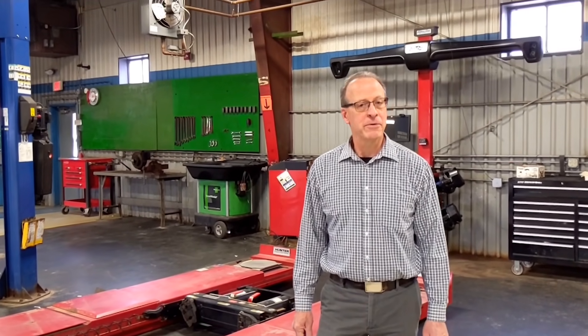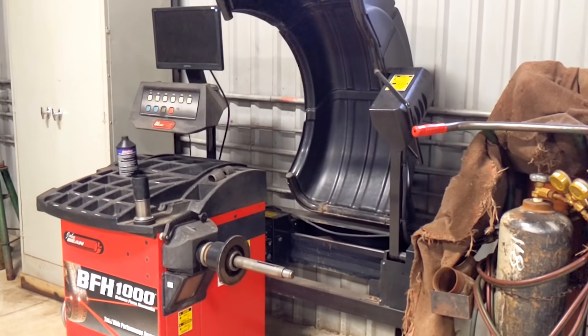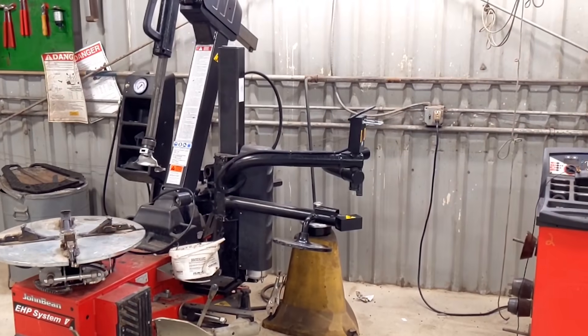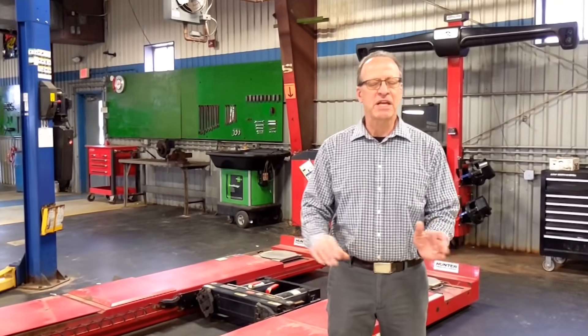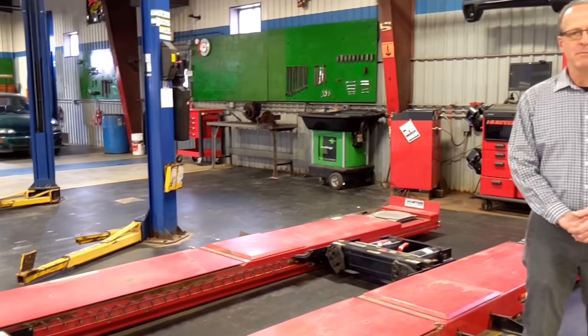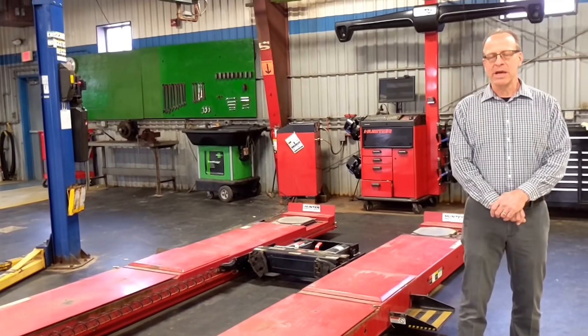As we complete our tour of our first year automotive building, I welcome you to Back Shop. This is our suspension shop, where we diagnose everything from brakes, steering, to suspension systems. As you can see behind me, we have some of the most state-of-the-art equipment in our shops. This four-wheel alignment machine is state-of-the-art, the type of equipment you'll find in modern shops all over the country.